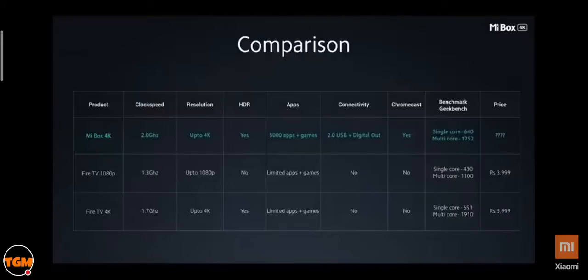Let's compare the Mi Box 4K with the Fire TV Stick. The Mi Box 4K is built on Android TV 9.0, giving access to 5,000 plus apps and games. It has a more powerful 2GHz processor and comes with Chromecast Ultra built-in. The Mi Box 4K also supports external media, allowing you to play local files from pen drives and hard drives.